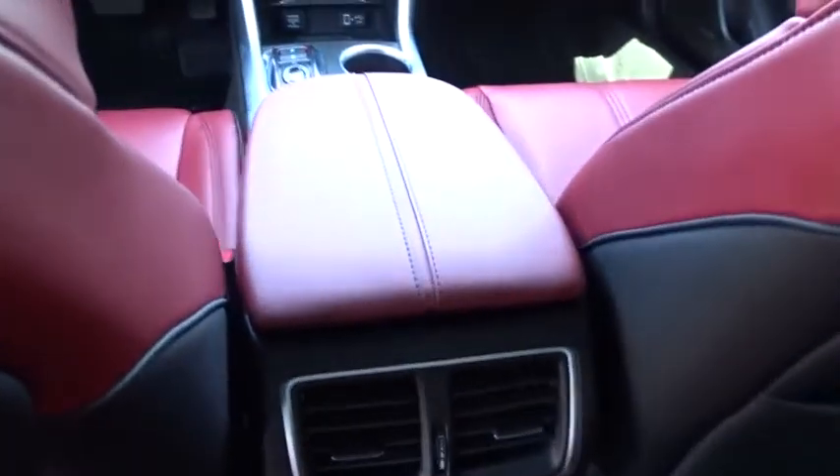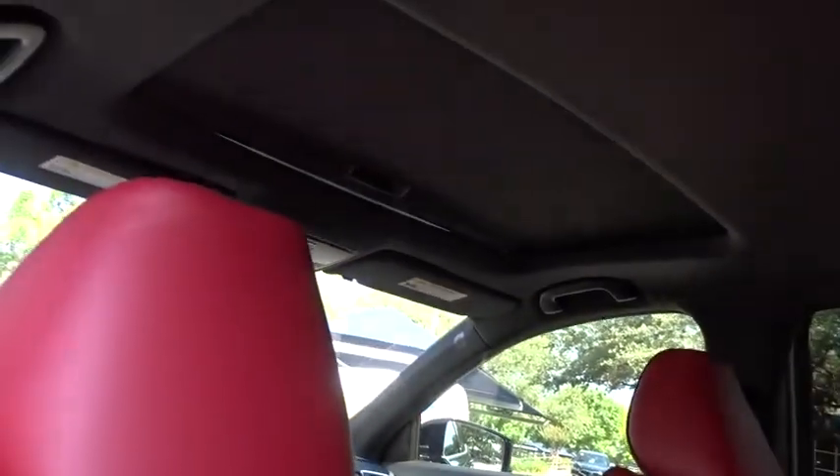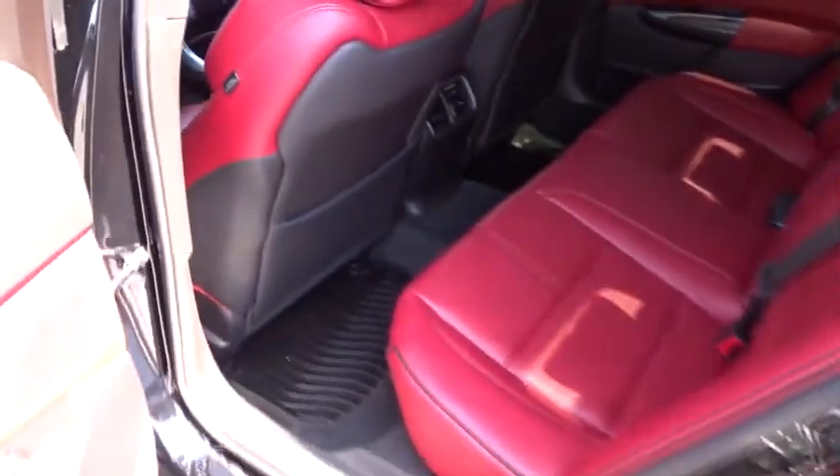Anti-lock braking system, Bluetooth, leather-wrapped steering wheel, power steering, adjustable steering wheel, keyless start, cruise control, four-wheel disc brakes, auto-dimming rear-view mirror, and floor mats.